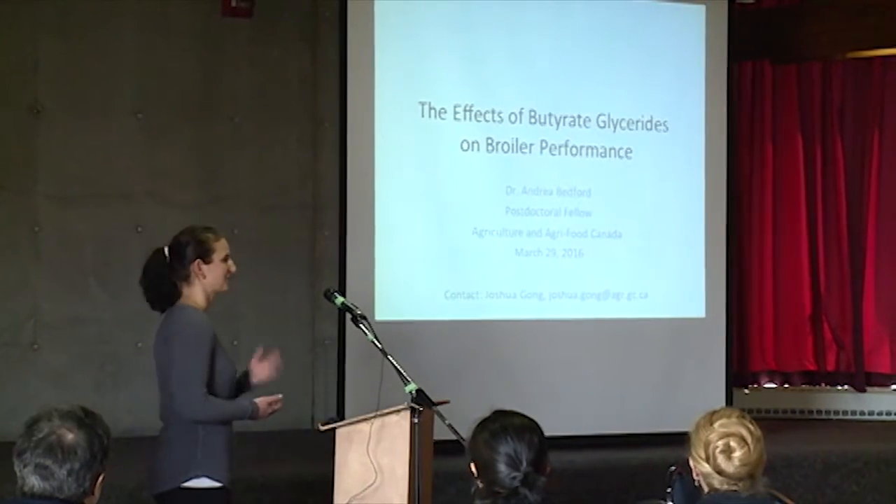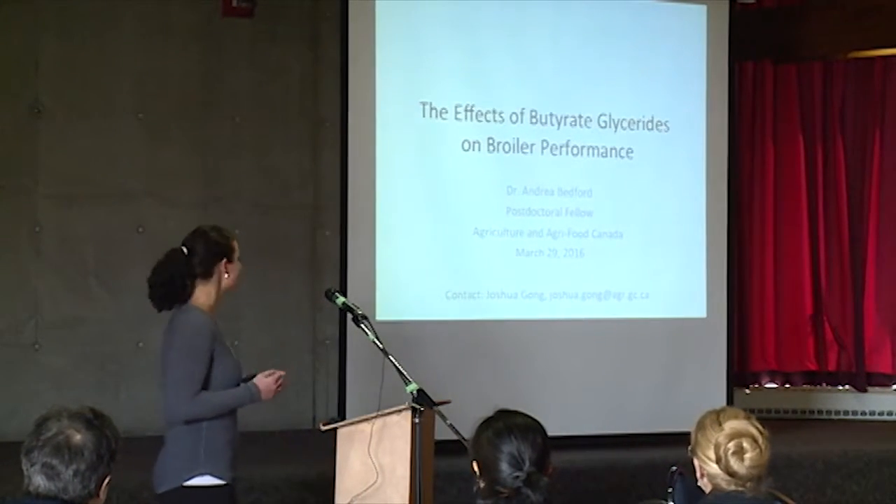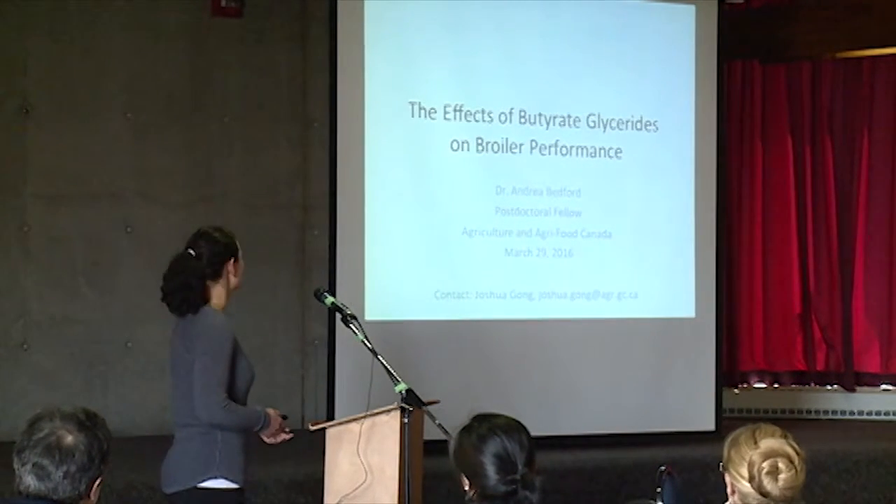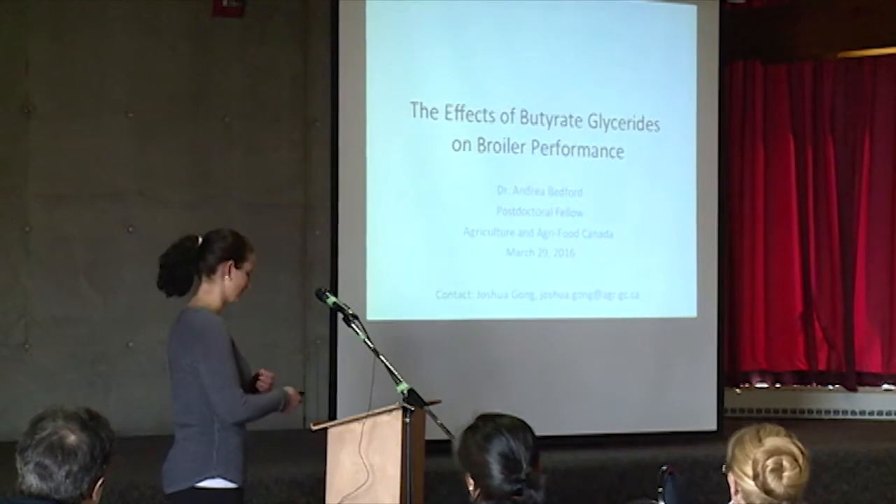Good morning, everybody. Sorry, I've lost my voice a little bit, so I'll try my best. So today, as he introduced, I'll be talking about the effects of butyrylglycerides on broiler performance.